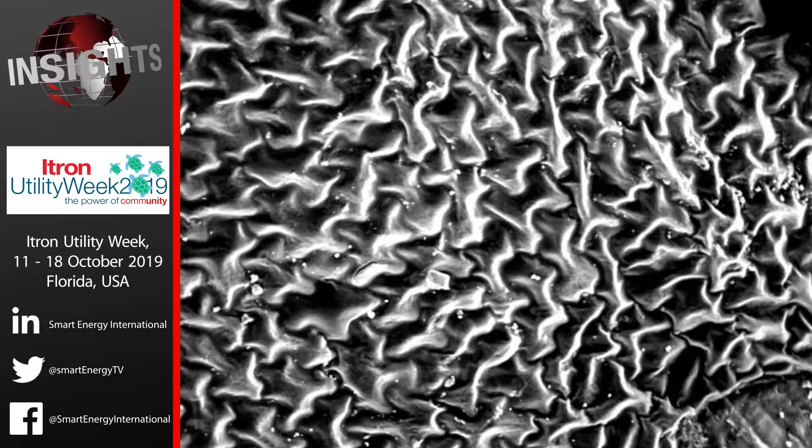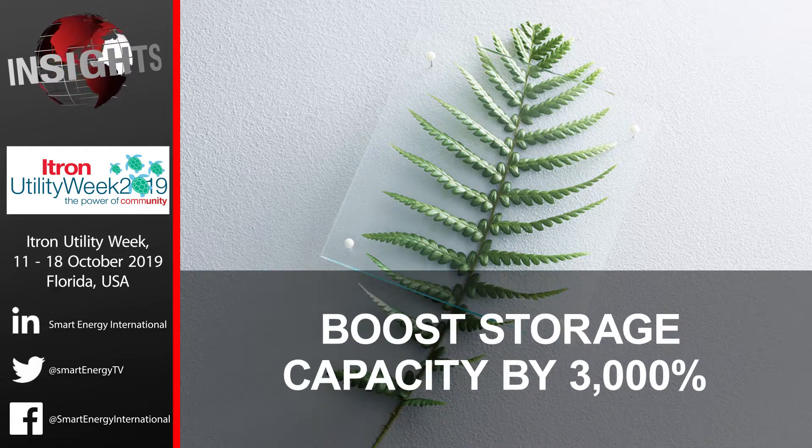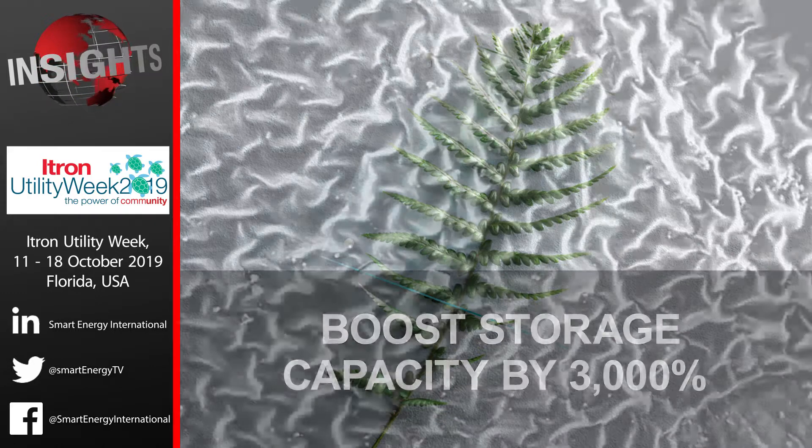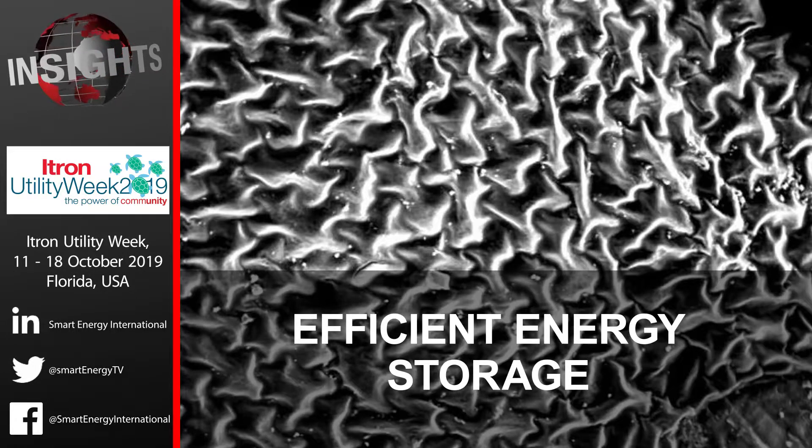Ferns and energy storage. The leaves of the fern have inspired a solution for effectively capturing and using energy from the sun. A team from Australia's RMIT University used fern leaf structures to develop a new type of electrode, which it claims could boost the capacity of existing storage technologies by as much as 3,000 percent. The leaves of the western sword fern are densely crammed with veins, which makes them extremely efficient for storing energy and transporting water around the plant.